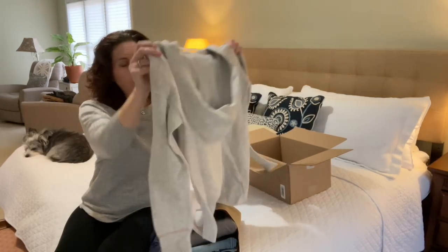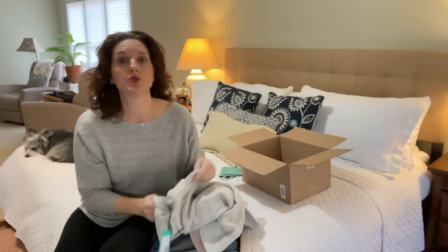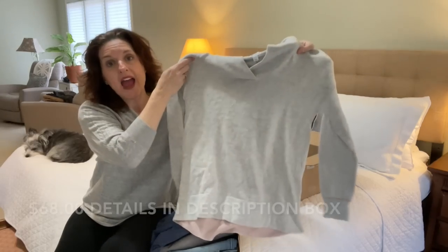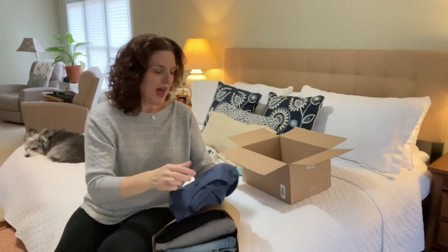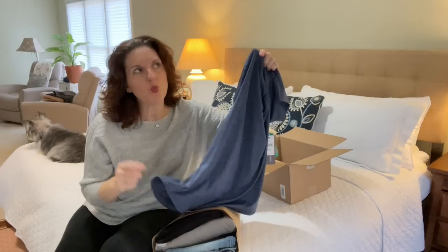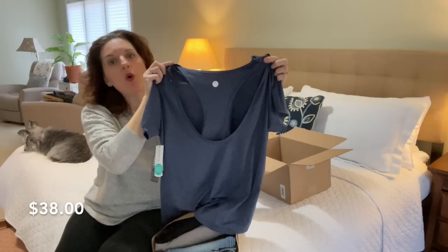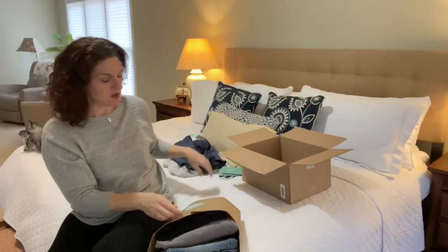Let me just quickly run through it all, then I'll hang it up on my clothing rack and we'll start trying things on. First, we're starting off with this really cute Market and Spruce top — I can already tell I'm going to love this. It's one of those that's got the longer back, which I'm really excited about. This other piece is a cute little shirt — I saw a preview when they sent it and didn't realize it was a workout top. Check out the back on this — how cute is that? It's by Threads for Thought and it feels really nice.